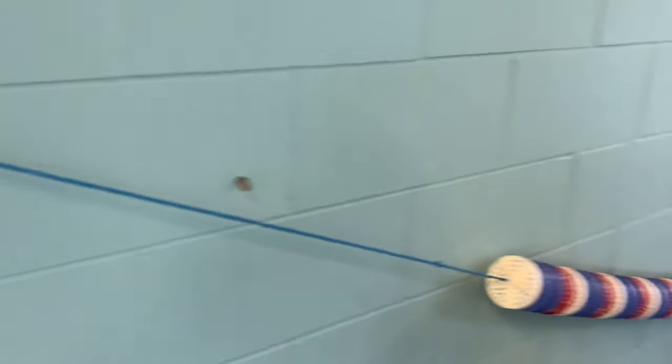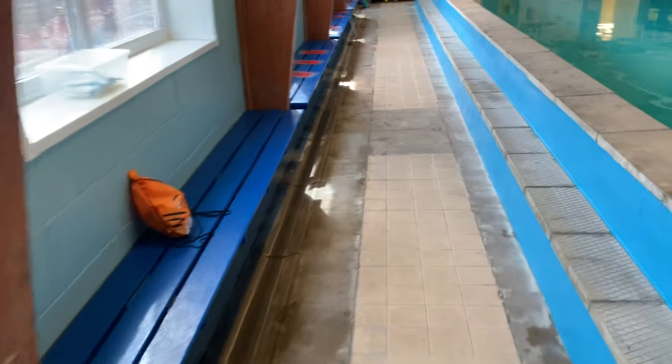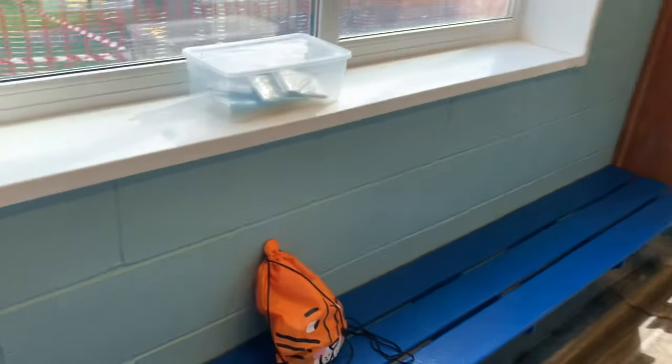Once you've had your swimming lesson, teachers will ask you to exit the pool and return to the clothing station in an orderly manner, where you'll collect your bag from the clothing station and then walk towards the changing rooms.